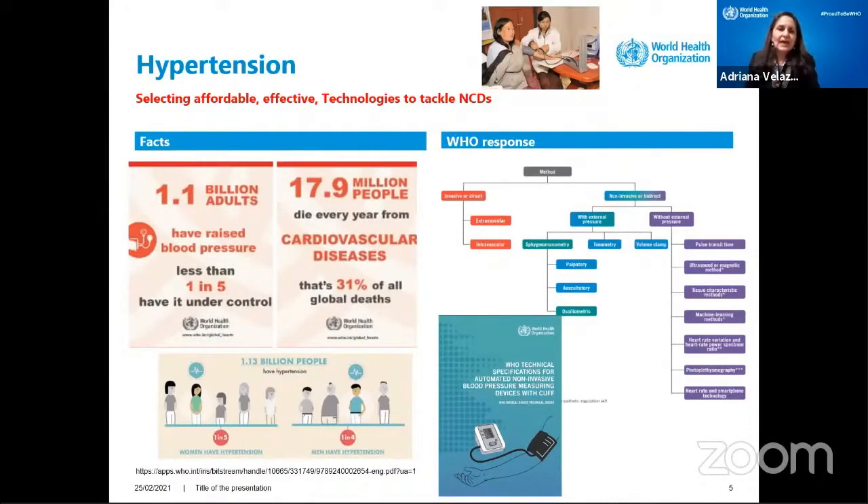So this is really important. The blood pressure measurement machine — somebody will say it is a very easy device, it should be available everywhere. Well, it is not available everywhere. And in some countries, it's still using mercury, and mercury should be banned out of healthcare services.